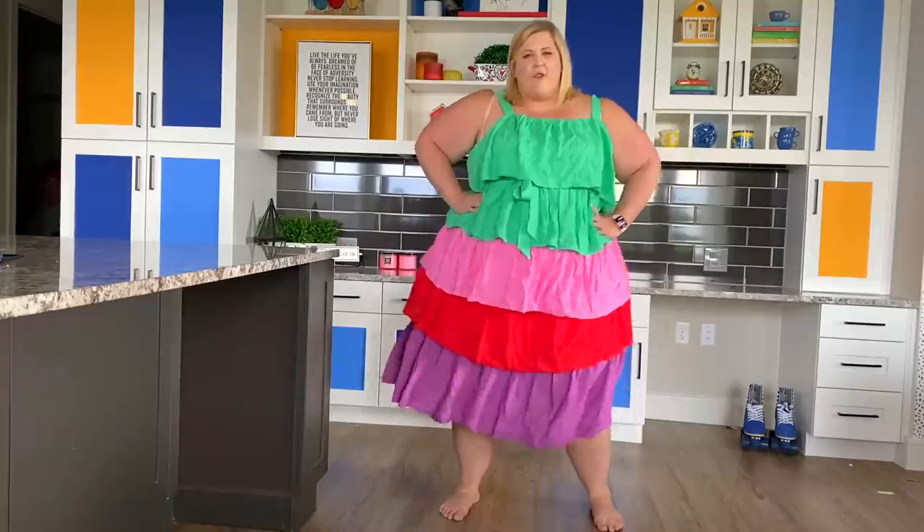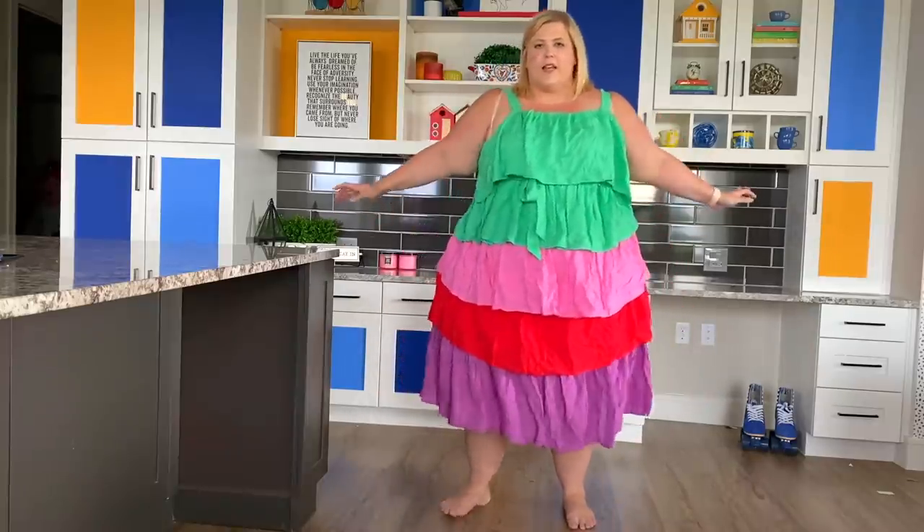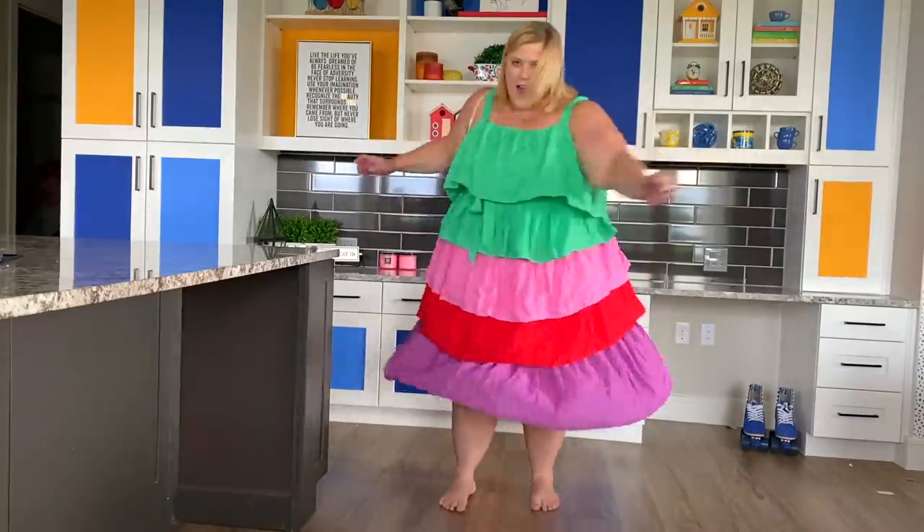A hundred percent I will iron this before I go out in it, but it's so fun and flirty and the ruffles have such great movement. Look at this — how awesome is that?